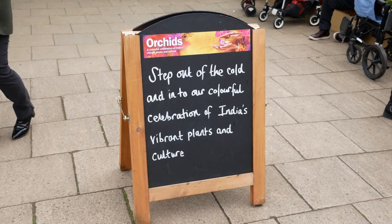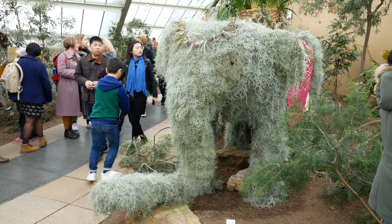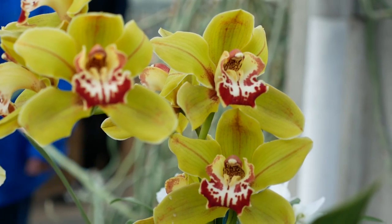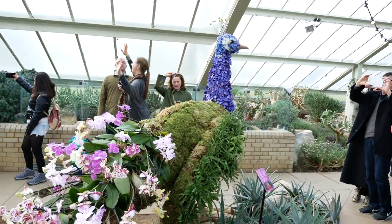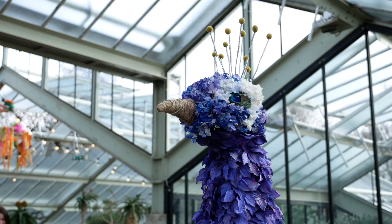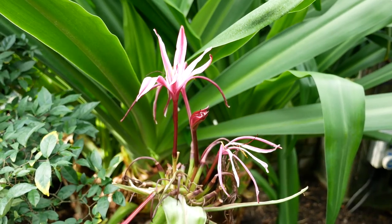The orchid exhibition in the Princess of Wales Conservatory reflects many of India's finest orchids and cleverly crafted characters and animals in the colourful and vibrant display. Some of the displays were in the shape of exotic animals and others in the shape of rickshaws, enhancing the Indian theme of the display.